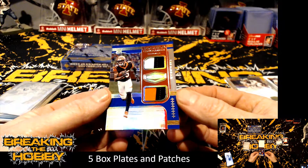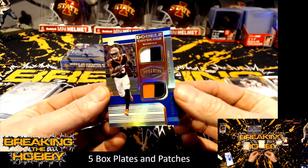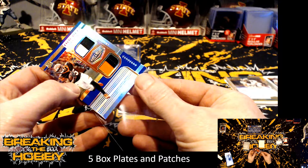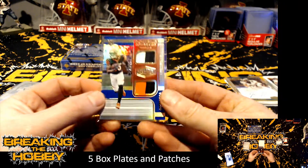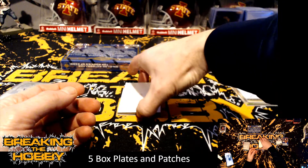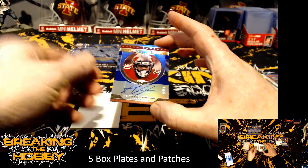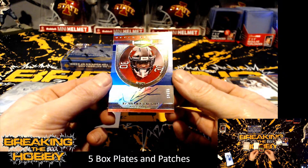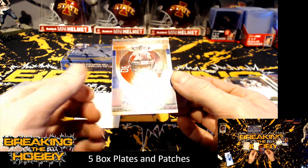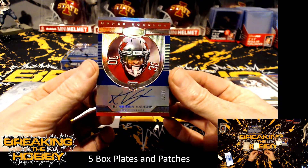And a Tee Higgins two-color, numbered 25 of 50 for the Cincinnati Bengals — so I think that's Alicia. And the auto is going to be numbered 12 of 50 — Keyshawn Vaughn. It looks like there's some kind of a mark there — looks like a printing mark actually. Number 12 of 50.